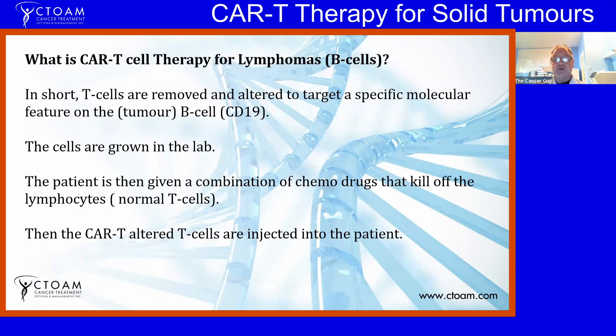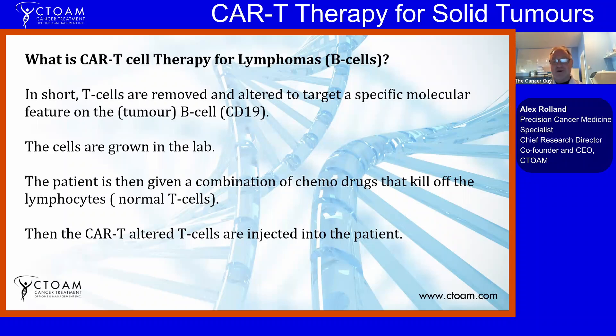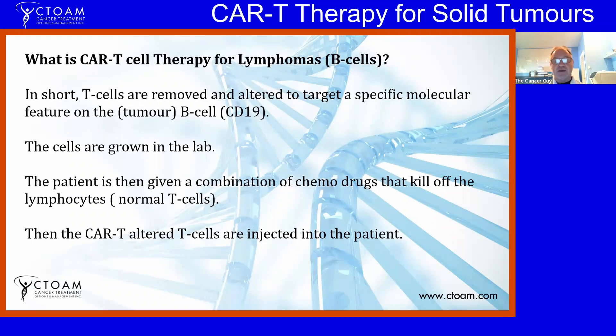CAR-T therapy has typically been used for lymphomas or B-cell cancers. T cells are removed and altered to target a specific molecule — a feature on the tumor cell. In most cases, it's been something called CD19, or Cluster of Differentiation 19. They take out these T cells that are normally involved in preventing cancers, grow them in the lab, alter them, and then the patient is given a combination of chemo drugs that kills off the normal lymphocytes, and then these altered super CAR-T cells are injected back into the patient.